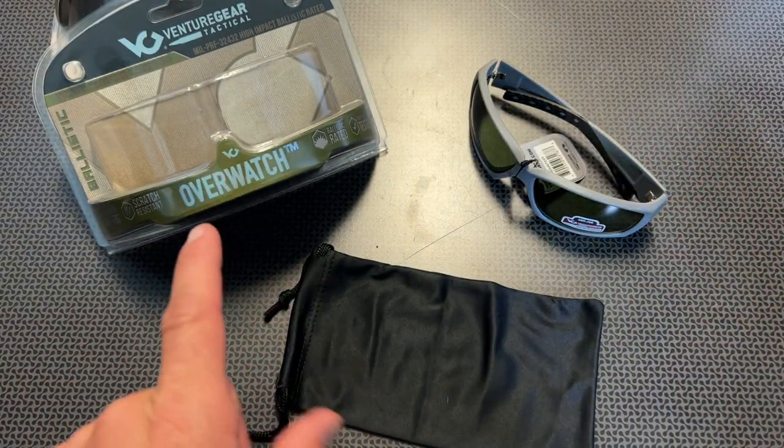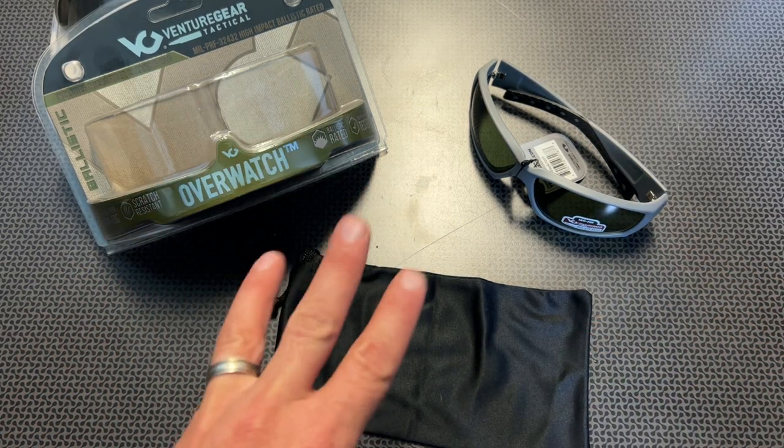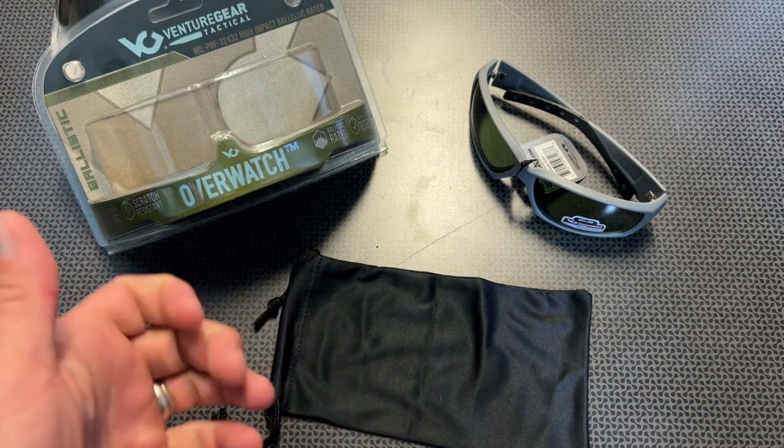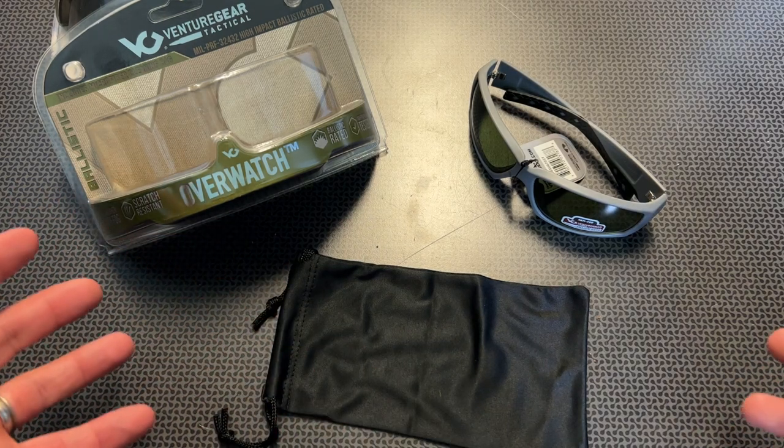These are the Venture Gear Tactical Overwatch series of glasses and they're available on Amazon. I bought three pairs right off the bat and then bought a fourth just because. And after the test today, we'll determine whether I buy more or not.